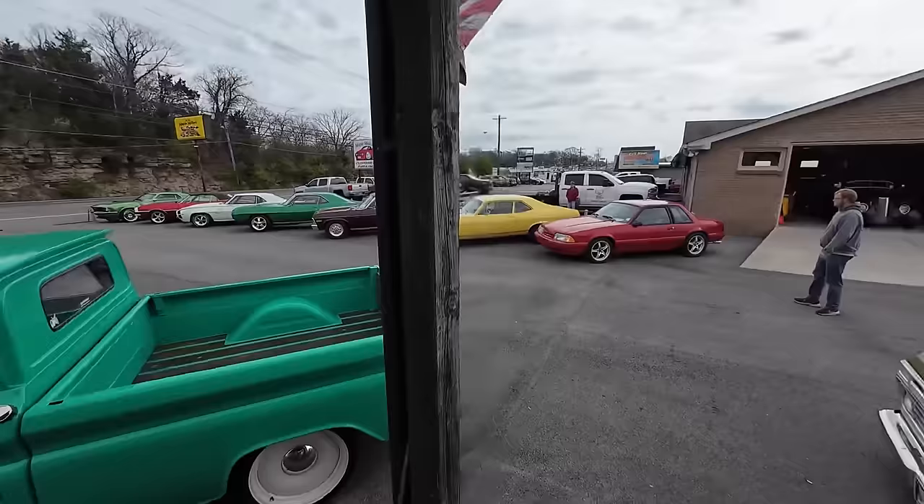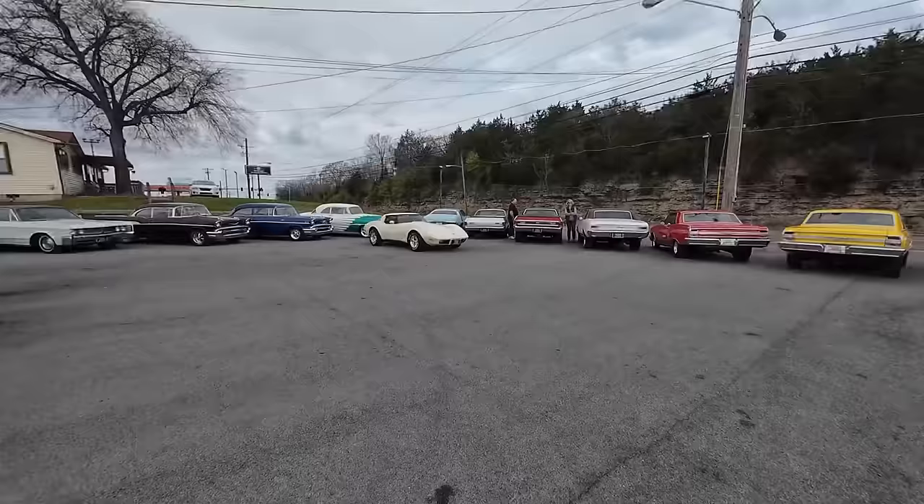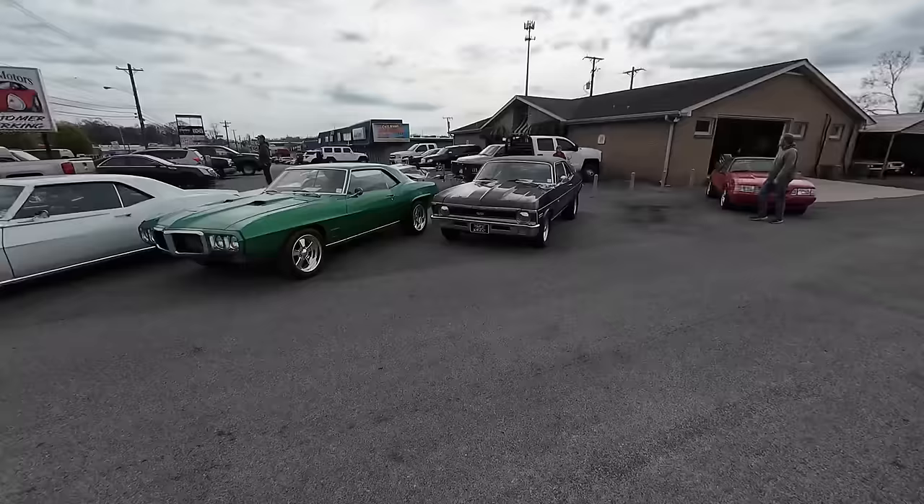All right guys, got an update here for you. We put on 12 cars, but sold two first thing this morning. Nova's gone. Every single update, I end up selling 10% of my inventory before I can actually make this video. It is an actual thing here at Maple Motors. Some people don't believe it. Well, there you go.